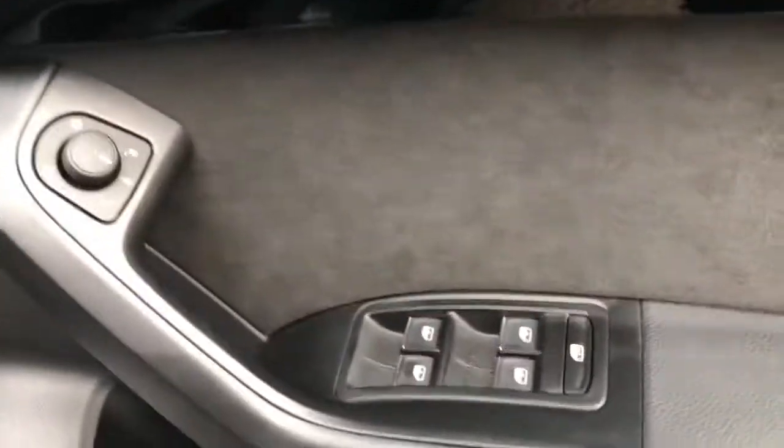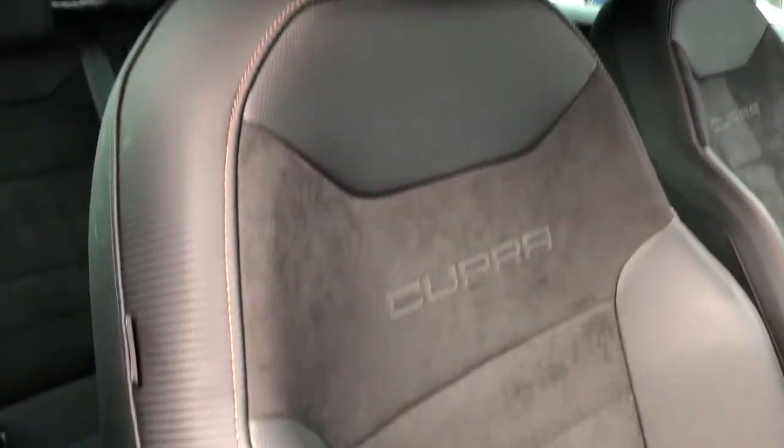Electronic folding exterior mirrors with the high gloss black inlays. Cupra embossed front sport seats with the continued copper stitching.